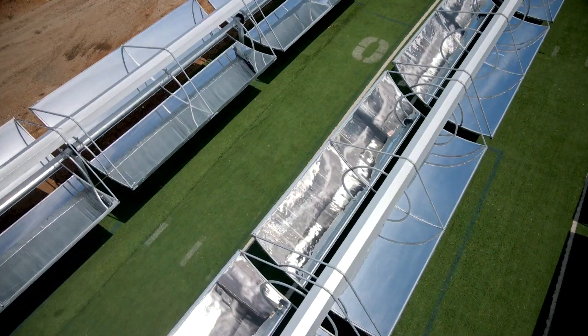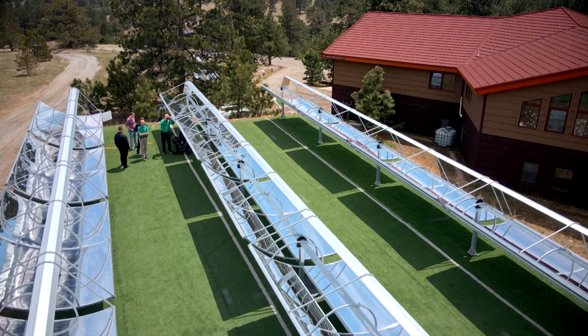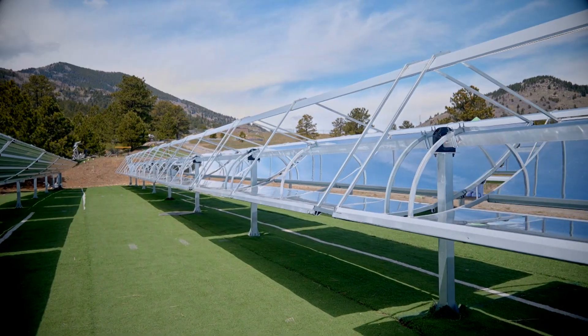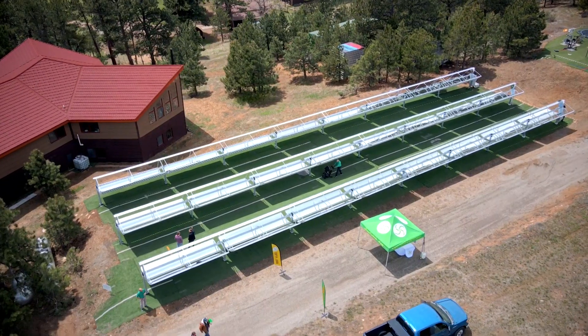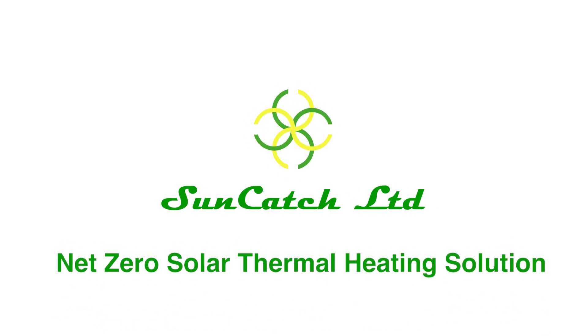If you want to learn how you can eliminate your farming hot water bill or reduce your energy consumption, let me introduce you to a net-zero solar thermal solution: SunCatch.